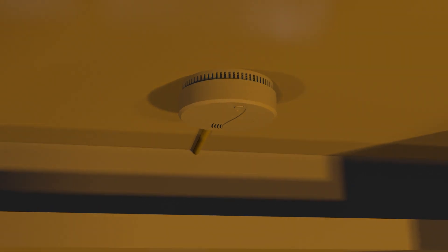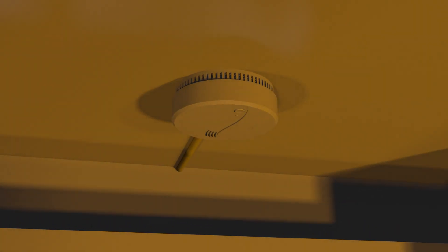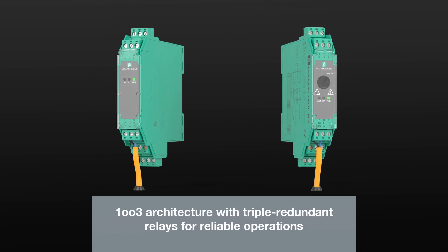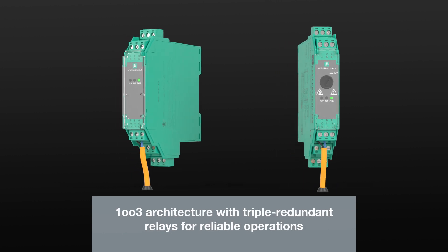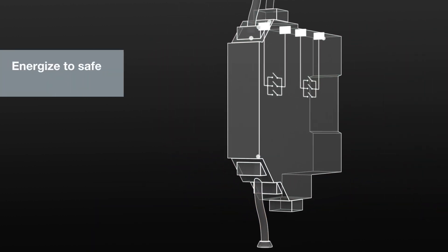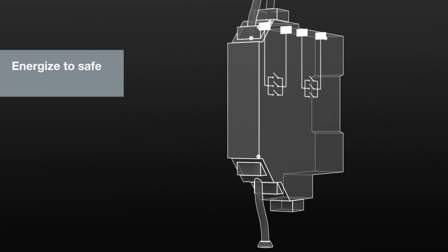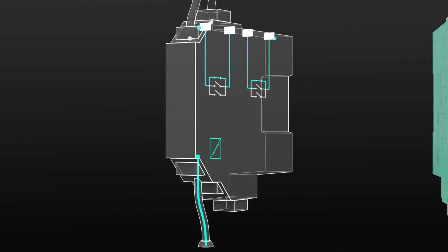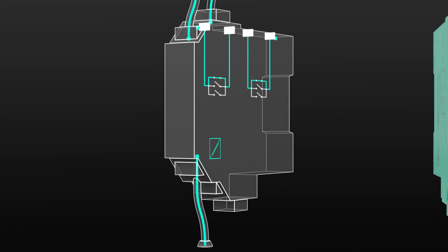A smoke alarm detects the fire and automatically sends a signal to initiate safety procedures. The connected safety relays reliably transmit this signal. The Energize to Safe module switches on the sprinkler system. Due to one-out-of-three architecture, only one contact has to close for the current to flow.